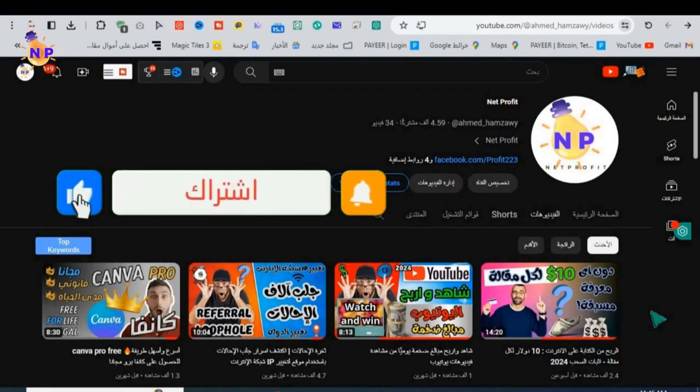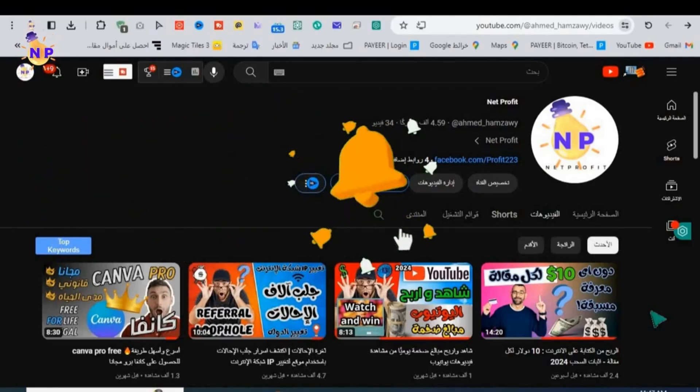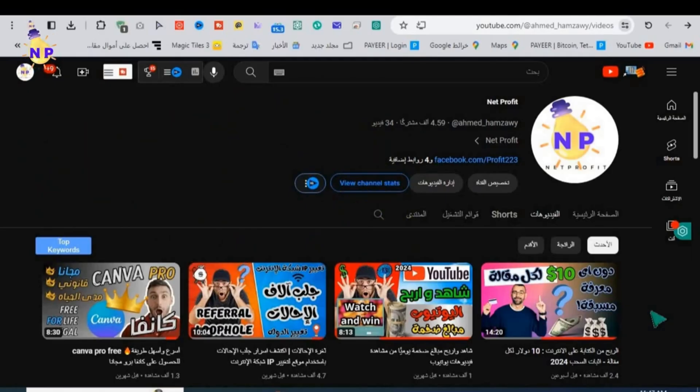We've reached the end of today's explanation. I hope you liked and benefited from the video. Please support with a like and share the video so others can benefit. Subscribe to the channel and activate the bell button for all notifications to receive all new updates. We have many more tips and tricks to earn from the internet easily. This was your brother Ahmed Hamzawi from the net profit channel - until next time.